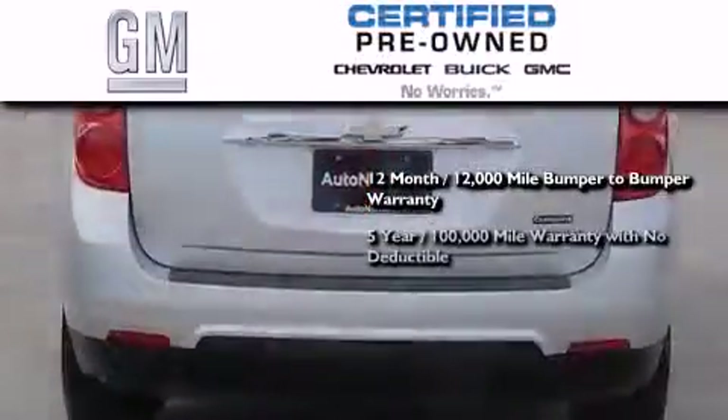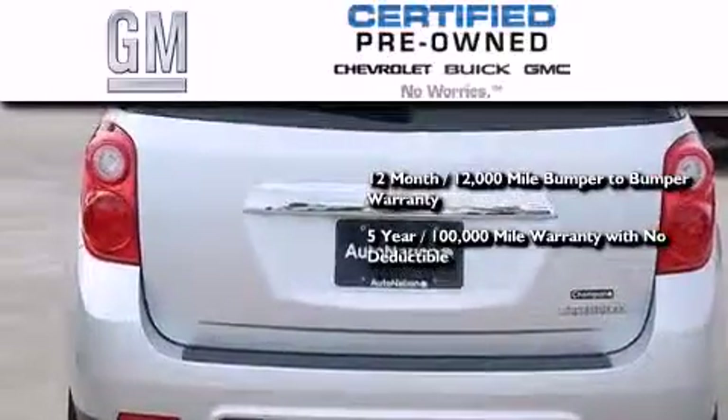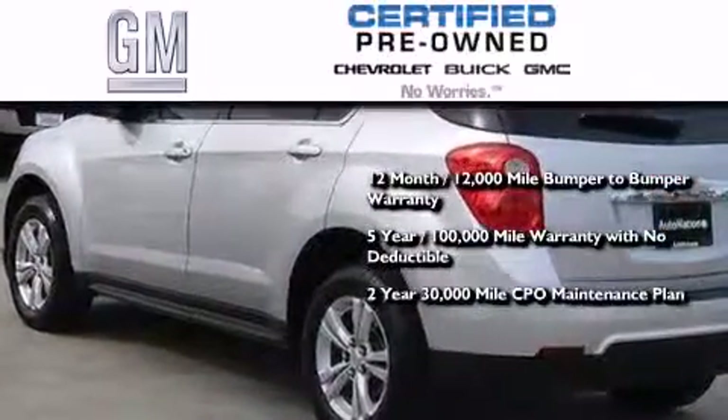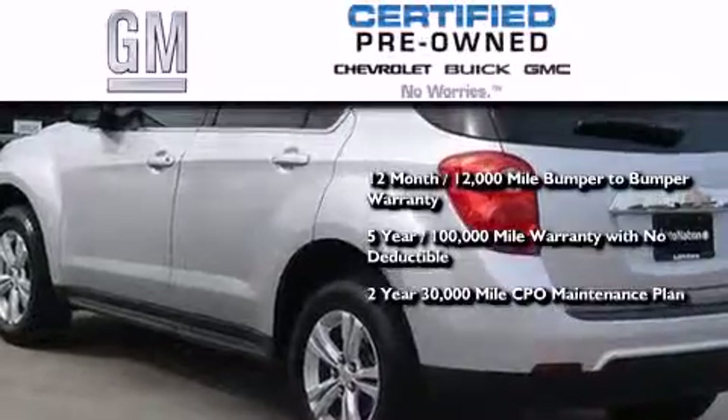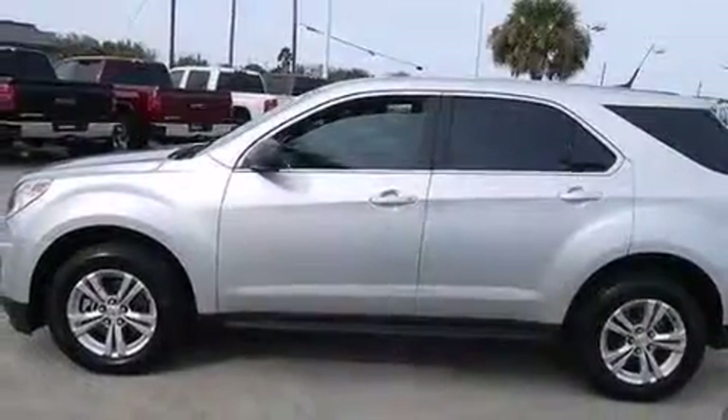You also receive a five-year, 100,000-mile powertrain limited warranty with no deductible, a two-year, 30,000-mile standard CPO maintenance plan, plus roadside assistance and courtesy transportation. We invite you to contact us today to learn more about this vehicle.